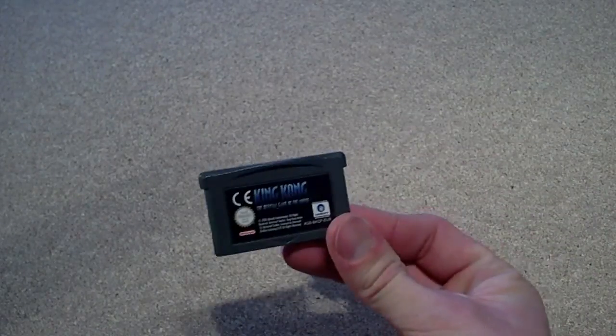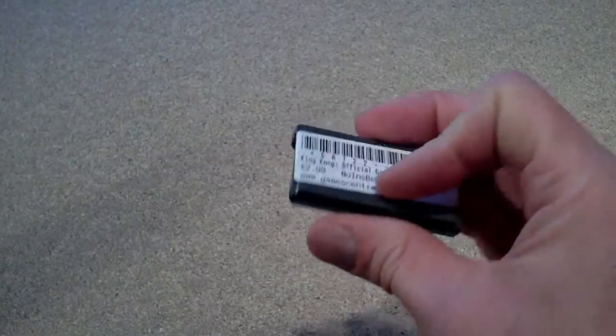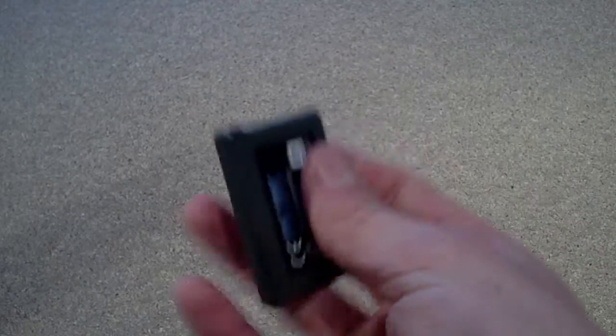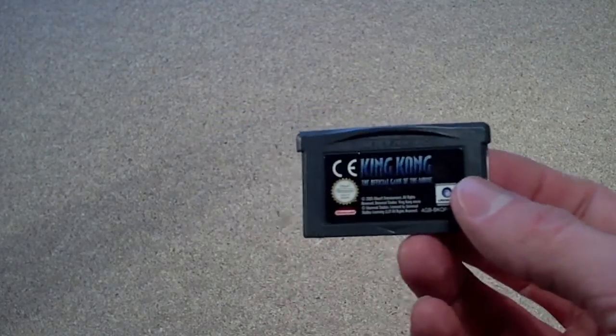I've got this GameBoy Advance game just to try out the GameBoy Player. Paid a wee bit more than I wanted to for this, but it's the only thing they had in the shop that was kind of suitable. So that's King Kong — the movie game. I played it on the Xbox, it was terrible, but it wasn't very much money.